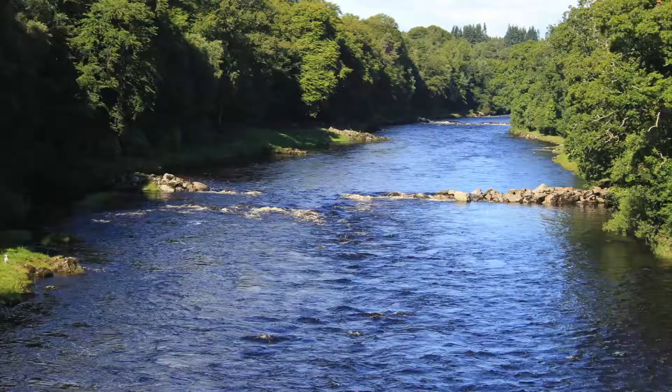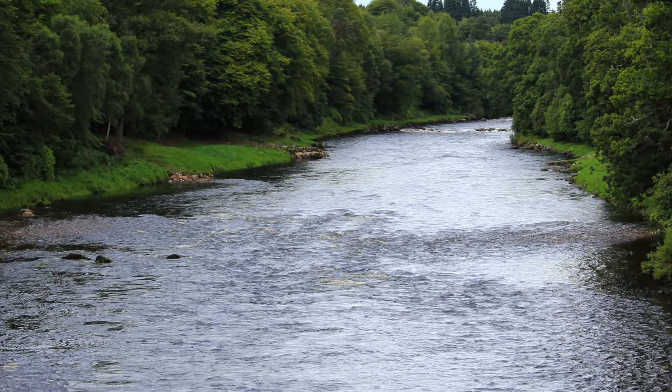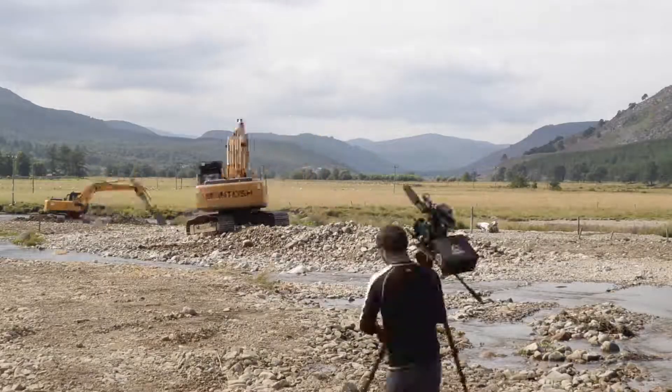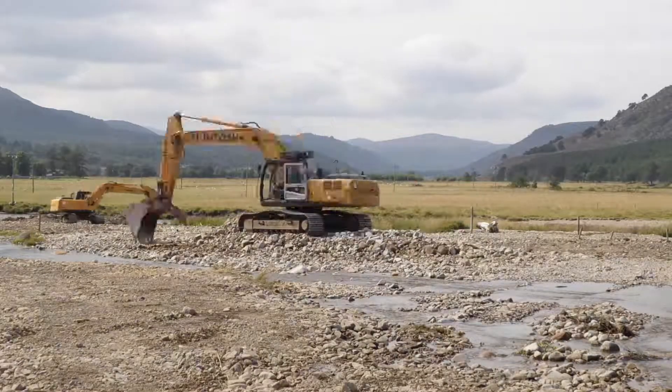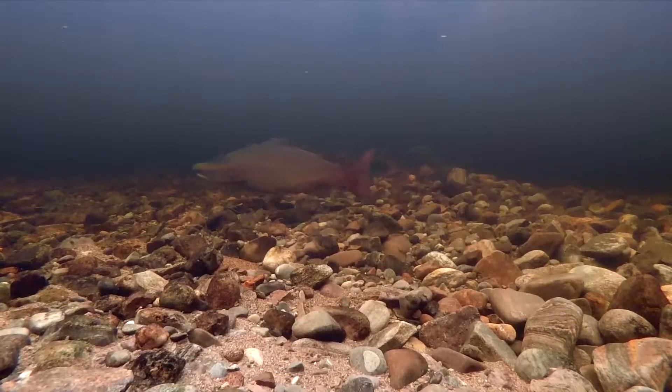These projects have removed artificial structures such as fishing platforms and boulder bank protection. Old channels have been opened up and reconnected with the river, all providing new riverbed habitat for freshwater pearl mussels and their host fish.